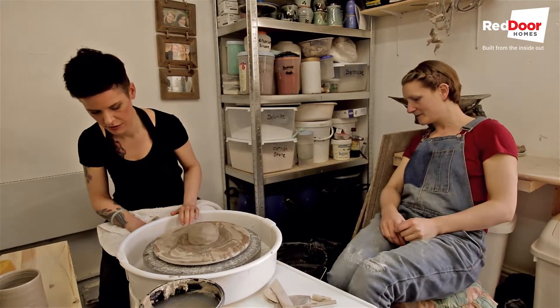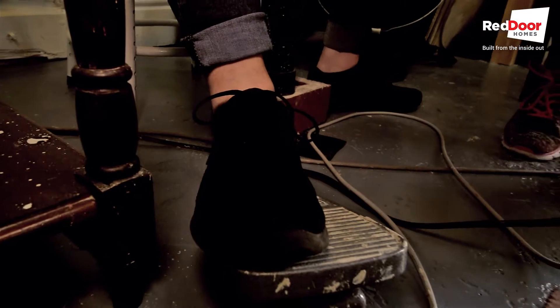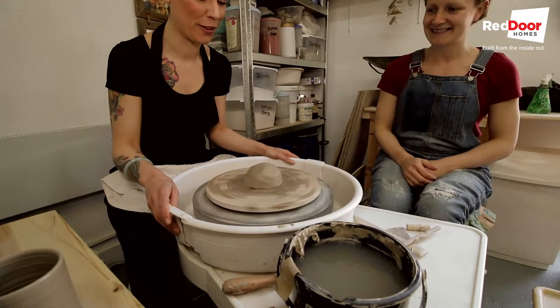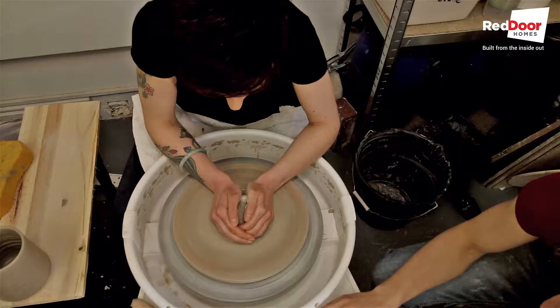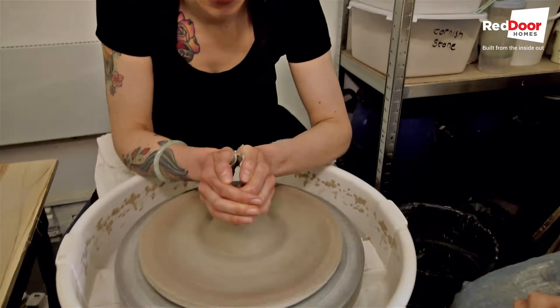So this is the pedal. Have a go with the pedal first and just get used to going faster — you want full speed for the first bit. The pedal feels differently than I thought it would; there's a bit of resistance, isn't there? Try and slowly move them on the side of the piece. The speed's good as you get to the top.